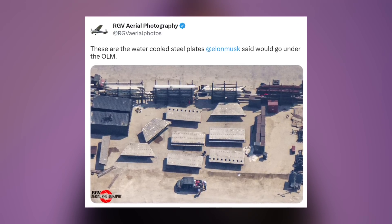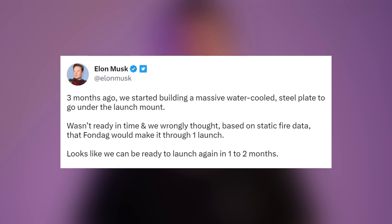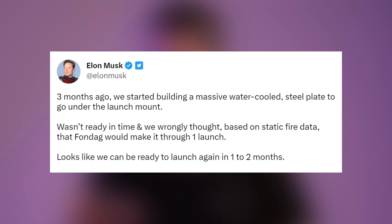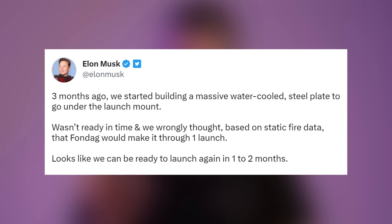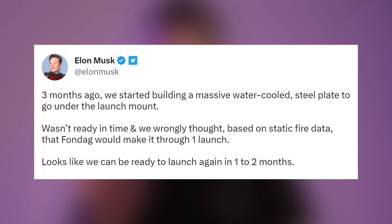It's unclear whether those water-cooled steel plates will be used under the orbital launch mount as a diverter or mounted flat on the ground. Elon said three months ago they started building massive water-cooled steel plates to go under the launch mount, but they weren't ready in time, and they wrongly thought based on static fire data that the fondag would make it through the first launch.